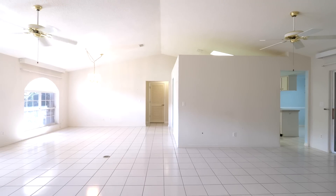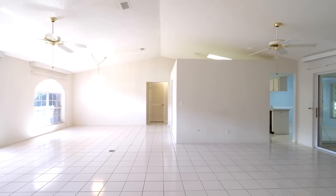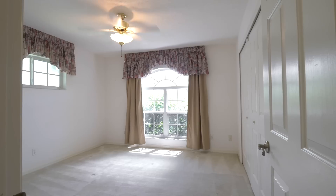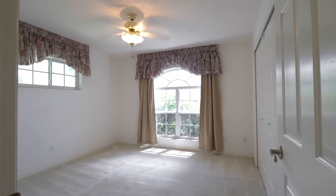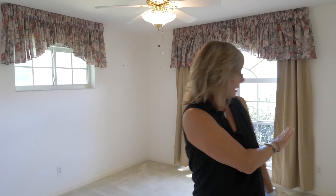The nice thing about the Majestic is it's a full-on split plan. Your master's on one side, your guest bedrooms are on the other. The guest bedroom has a nice big arched window and another window against the back wall — tons of light in here and a decent-sized closet.